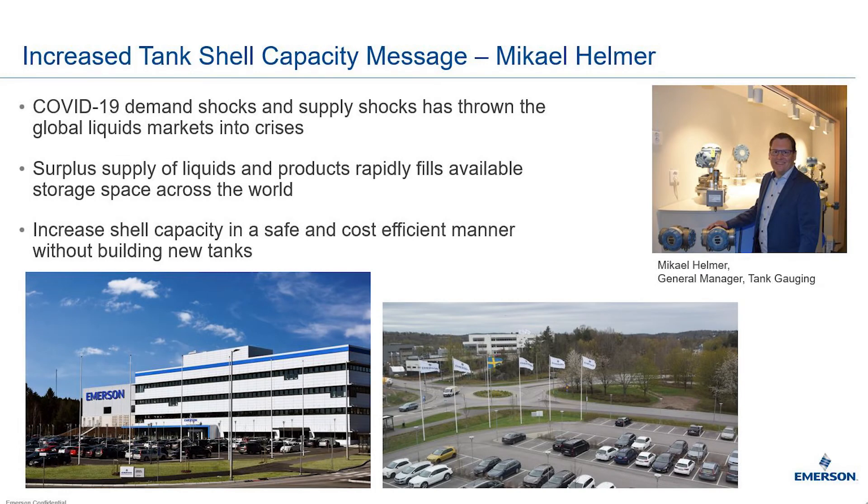Hello everyone, my name is Michael Helmer and I speak to you today from our Emerson Tank Gauging Factory in Gothenburg, Sweden. Today we will share with you some solutions on what can be done to increase tank shell capacity in your storage tanks. First, a little background.